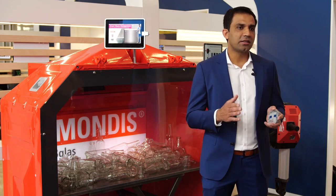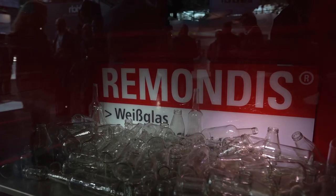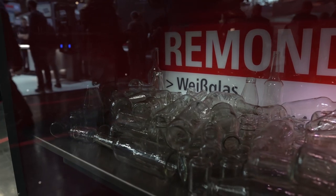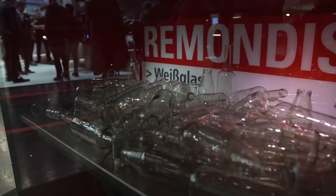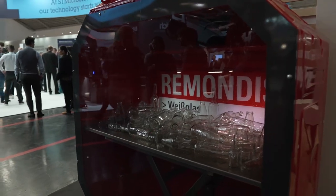Maybe the collection trucks are already on the streets, but they cannot prioritize one container over the other, and that is one of the biggest challenges many recycling companies are facing right now — except Ramondis, because Ramondis came up with an intelligent idea to digitize their trash containers, especially the glass containers, with the help of IoT.